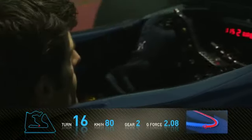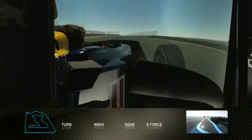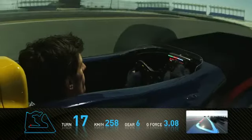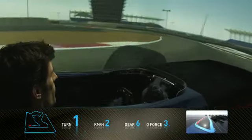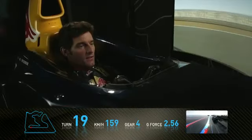Coming down the hill into a very tight right-hander at the bottom. Very difficult to get traction off this corner. Into an extremely difficult left-hand corner — a combination of fast entry and very, very slow apex speed. Very easy to have wheel spin on the exit.